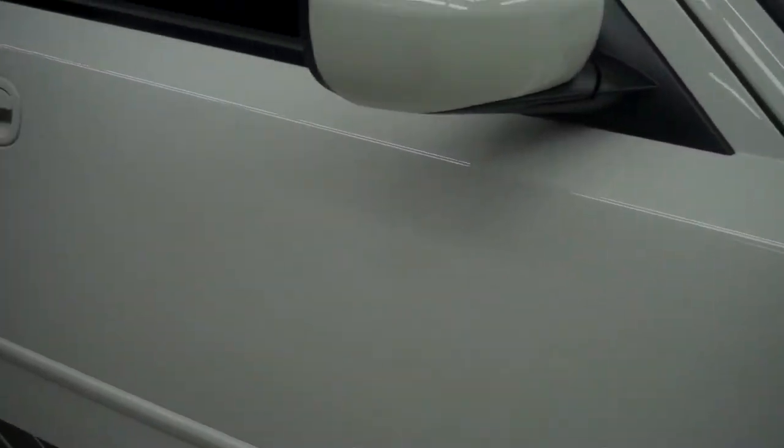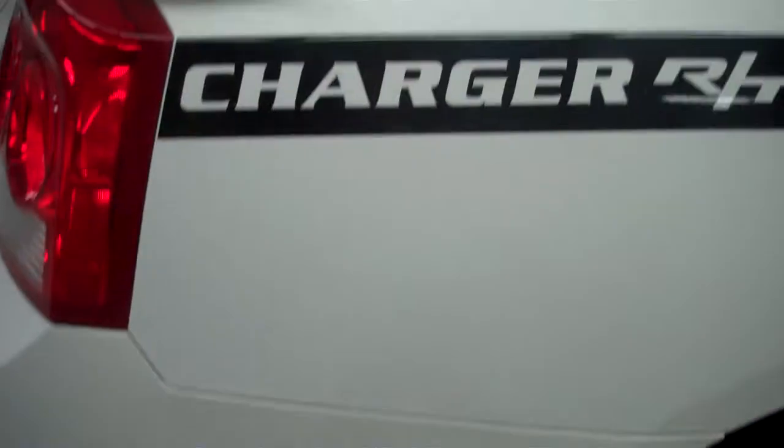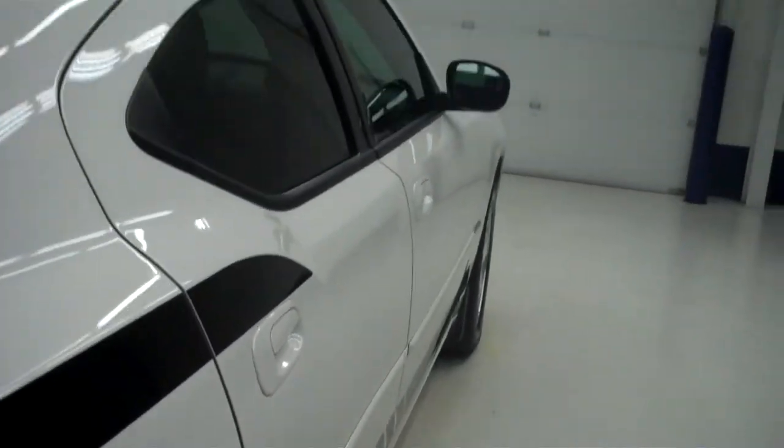Continental tires with about 60% of the tread left, maybe a little more. Color is white. Paint is very shiny and reflective. Body is in great condition, no dings or dents. This Charger looks great.